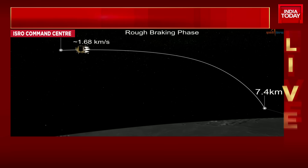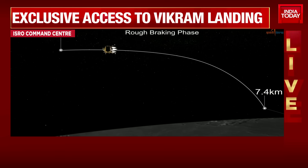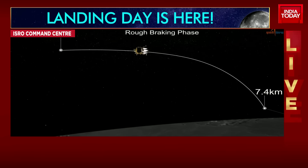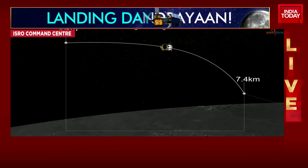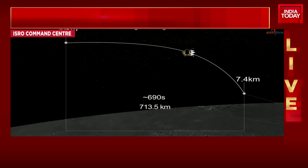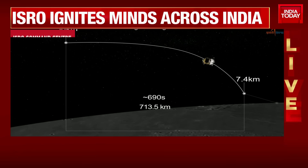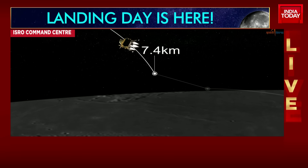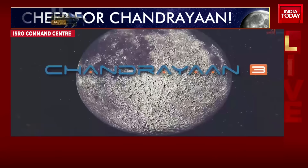The power descent is divided into four phases: the rough braking phase, the attitude hold phase, the fine braking phase, and the local navigation or terminal descent phase. During the rough braking phase, the lander velocity shall be brought down from 1,680 meters per second to 358 meters per second. The altitude will be brought down from 30 kilometers to 7.4 kilometers at the end of rough braking.